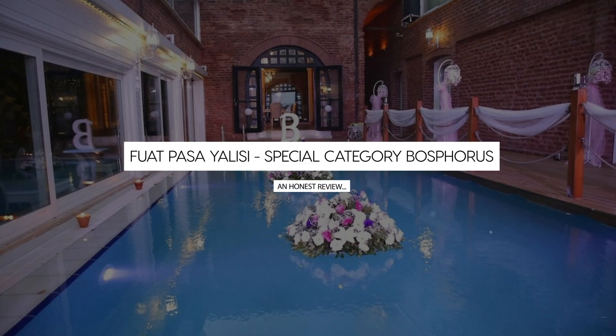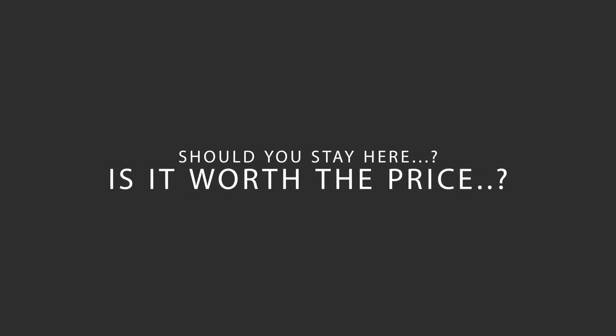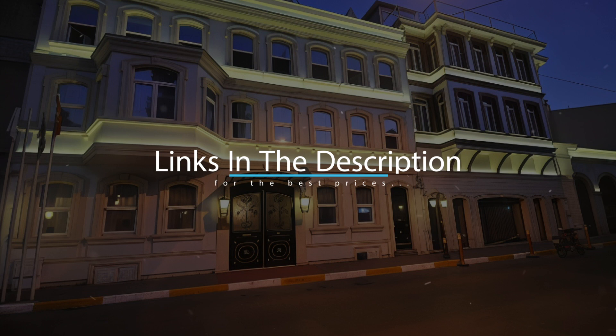Today we're diving deep into a review of Fuat Pasa Yalisi, Special Category Bosphorus, located in Sariyer, Istanbul. Let's find out if this hotel lives up to its reputation and if you should stay there. For booking a stay at the most ideal price, check out the link in the description.